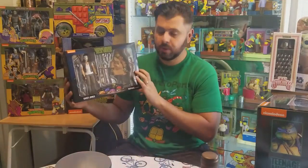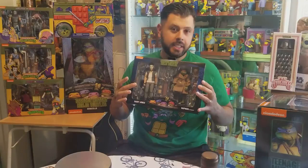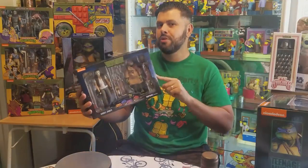Hey, what's up guys, it is your buddy, your pal, it is the IT Collector, and today is another episode of Turtle Tuesday. Today's episode is gonna have Casey Jones and Raphael in disguise.